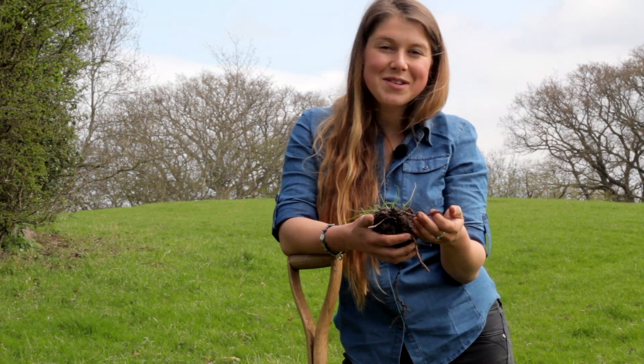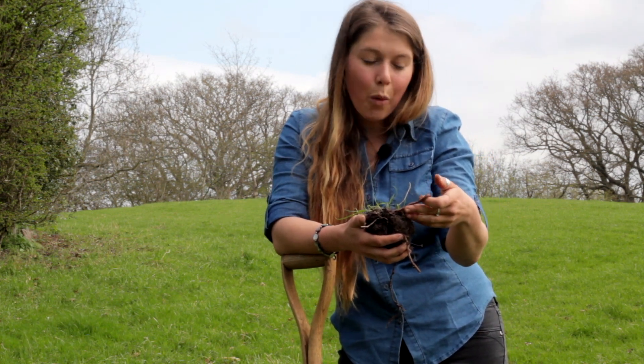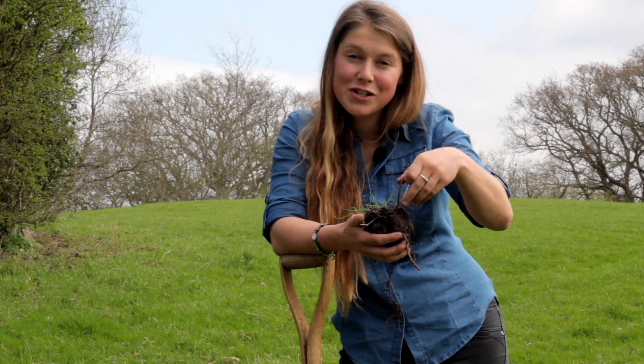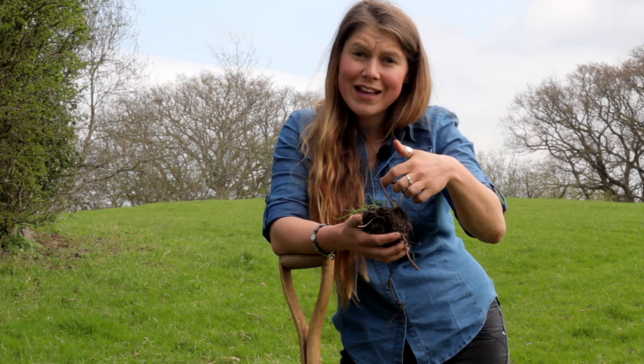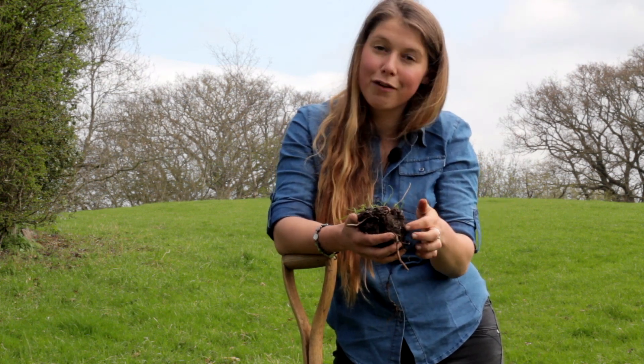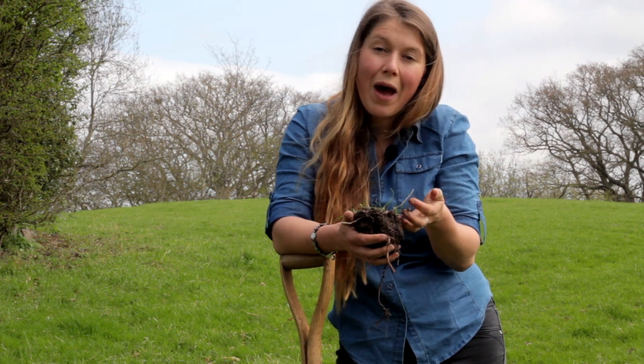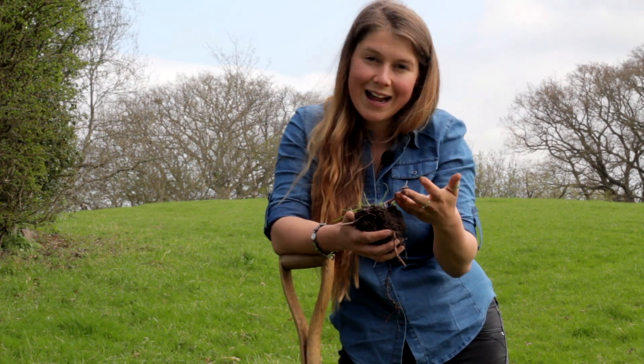In just one square foot of soil there may be up to 200 worms working hard to produce rich fertile soil. That's 200 experienced micro farmers producing top quality plant fertilisers. So by looking after them you're helping to ensure the best health for your soil.